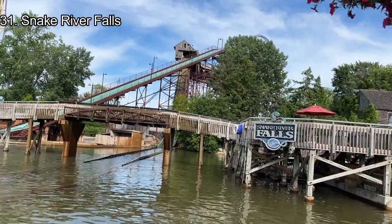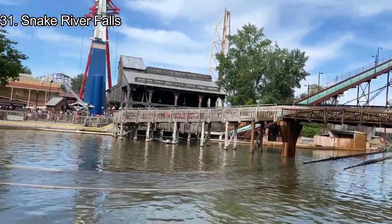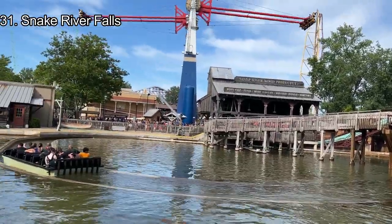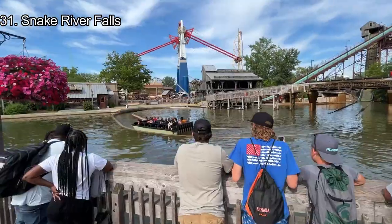Number 31: Snake River Falls. Snake River Falls is the shoot-the-chute ride in the park, and it creates quite a large splash. Dry park water rides are not as appealing as those in the water park, but Snake River Falls' huge drop and splash make it exciting to watch.